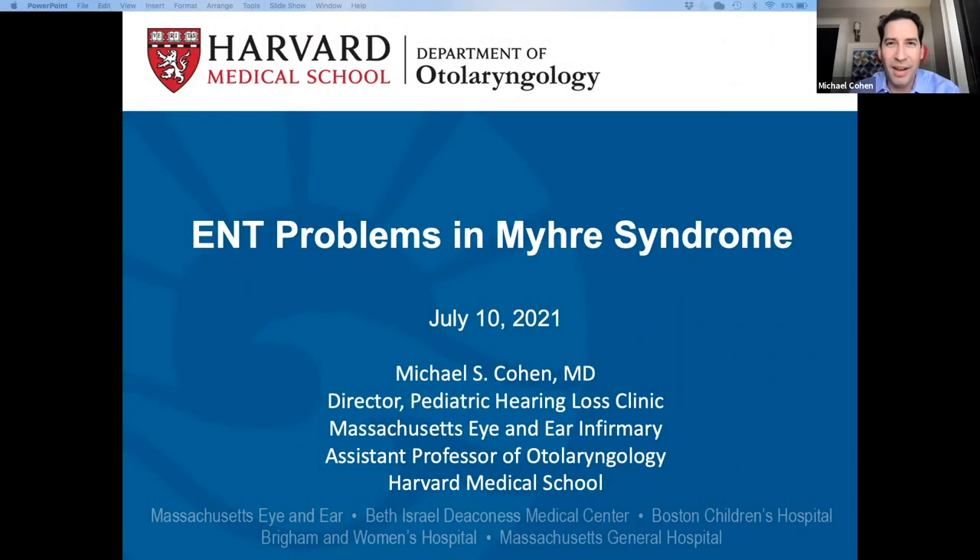Hi, my name is Michael Cohen, and I'm the director of the Pediatric Hearing Loss Clinic at Massachusetts Eye and Ear. I'm so excited to be talking today about ENT problems in Myrie syndrome, and I would certainly like to thank the Myrie Syndrome Foundation for this opportunity.